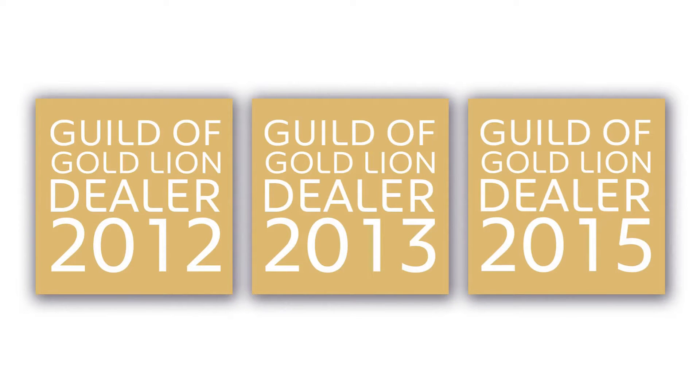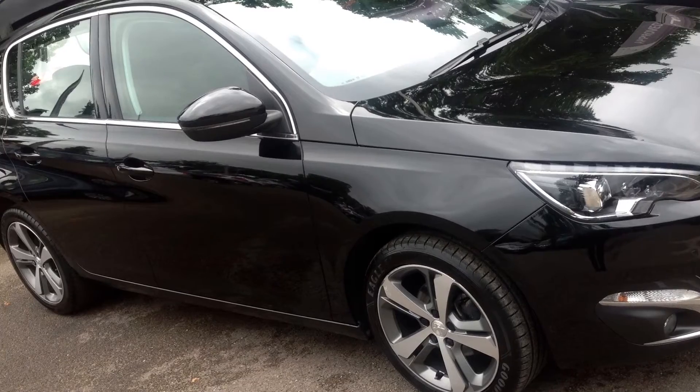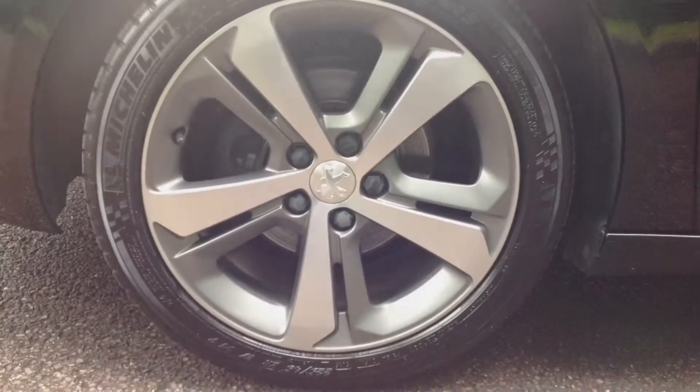Hi there, my name is Zikram, and I'm part of the sales team at Charters Reading. Today I will be presenting you with our striking 1.2L petrol charged turbo 308 Allure, coated Nero Black Metallic.